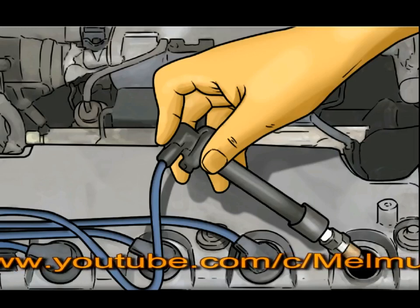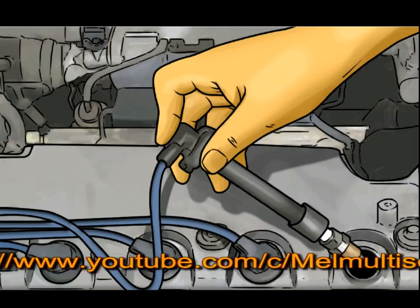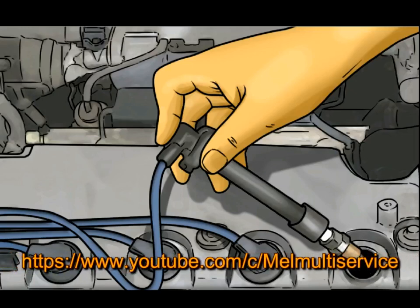The ignition timing, or spark, is measured in the degrees the crankshaft is rotating, bringing the piston to the top of the combustion chamber, or TDC. If the spark comes before the piston reaches the top of the combustion chamber, also known as advanced timing, the controlled explosion will work against the engine rotating and produce less power.